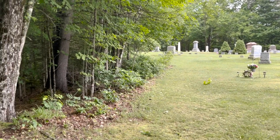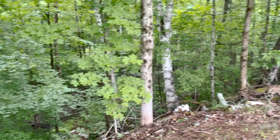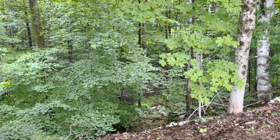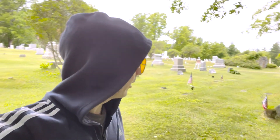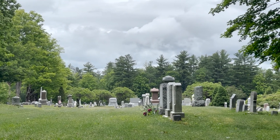Right on the edge of the cemetery, there's a steep ravine and a brook flowing down there. I've said before — I love the sound of running water, it's just so peaceful. And you add that to a cemetery — this is almost the perfect cemetery in my opinion. I've got the brook with running water right here, beautiful landscaping, a little bit of everything. I'm in love with this place.